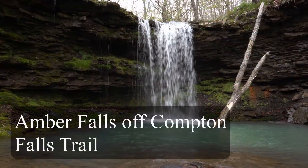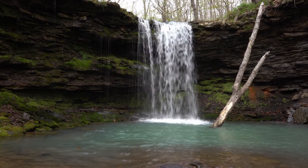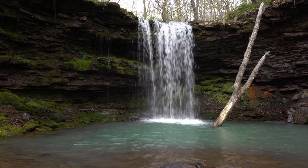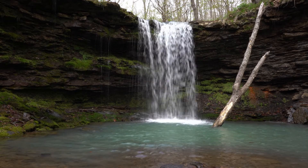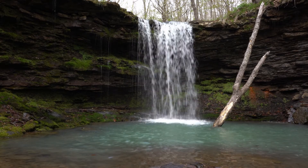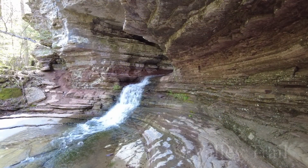The next falls are Amber Falls, up by the Hawksville Craig area — just an awesome hike. You can also go to Compton Falls from this trail as well as Owl Falls. As you can see, the water is running beautifully, and that log has finally come down — it's kind of hanging out over there to the right.